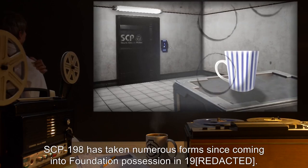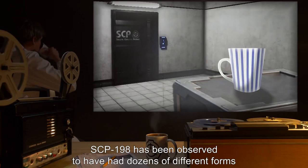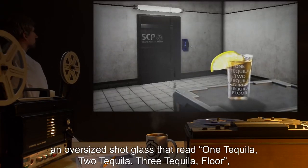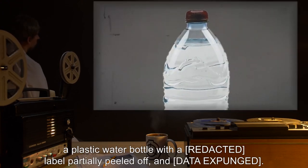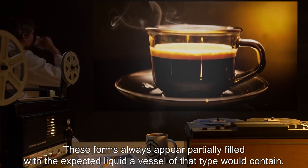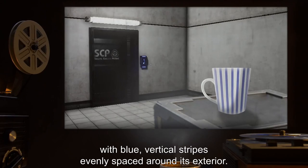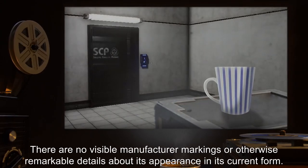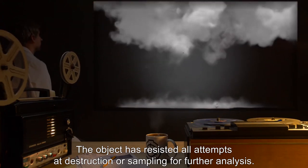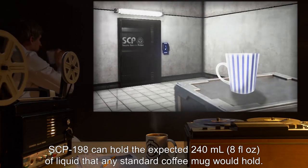Description: SCP-198 has taken numerous forms since coming into Foundation possession in 19[redacted]. Since acquisition, SCP-198 has been observed to have had dozens of different forms, including a styrofoam cup, a glass beer bottle, aluminum soda cans, an oversized shot glass that read '1 tequila, 2 tequila, 3 tequila, floor,' a plastic water bottle with a label partially peeled off, and [data expunged]. These forms always appear partially filled with the expected liquid a vessel of that type would contain. Currently, SCP-198 appears as an ordinary white porcelain coffee mug with blue vertical stripes evenly spaced around its exterior. There are no visible manufacturer markings. The object has resisted all attempts at destruction or sampling for further analysis. When inactive, SCP-198 can hold the expected 240 milliliters (8 fluid ounces) of liquid that any standard coffee mug would hold.